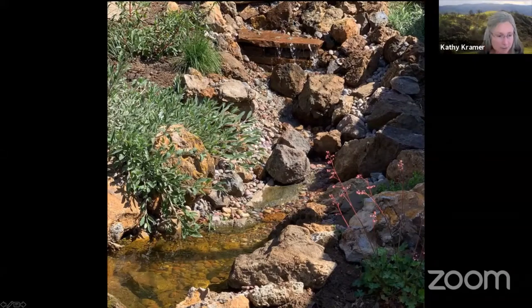cascading into several pools before spilling into a pond. We're going to look at a brief video of the stream before we go to Susan and Sally.